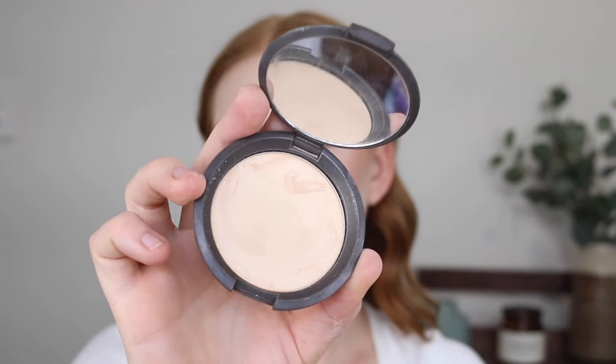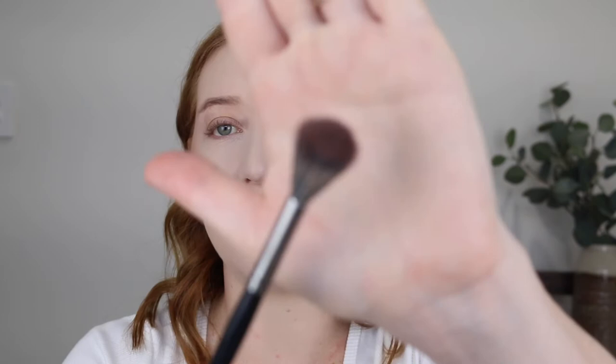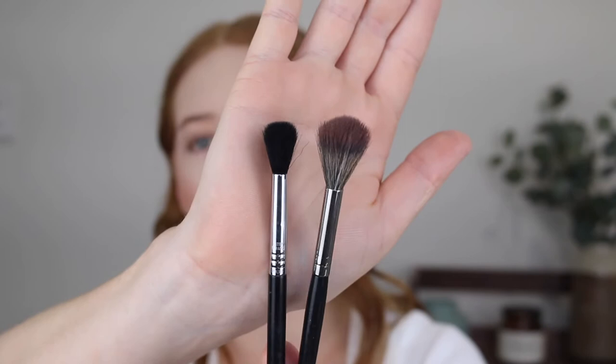For highlighter I'm going in with the Becca Shimmering Skin Perfector in the shade Moonstone. This is such a beautiful highlight and it's been in my collection for quite a while. I recently did a best highlighters for fair skin video where I talked about this, so I'll have it linked below. I'm using the Morphe E61 brush — it's like a giant fluffy blending brush. What I love about using this for highlighter is that it places a really light amount and gives a nice diffused look, so when you're going for something more natural this brush is great. I'm just trying not to hit that pimple because the last thing I want is highlighter on it to make it stand out.